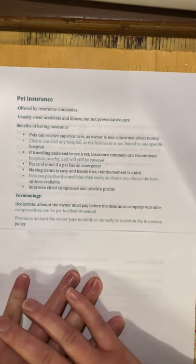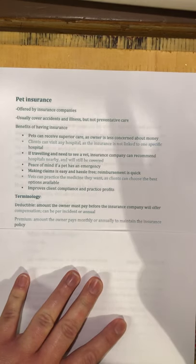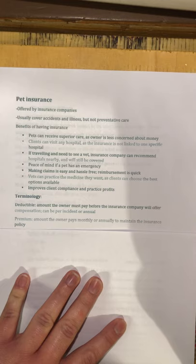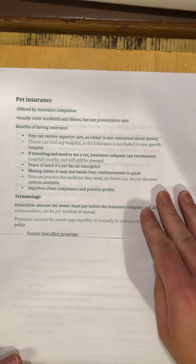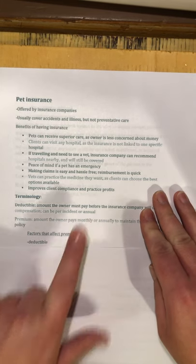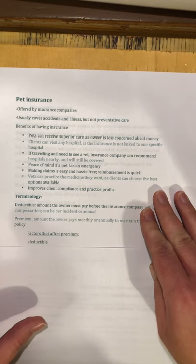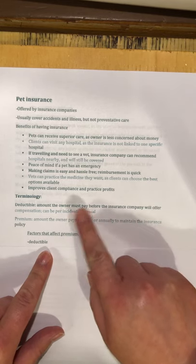The premium is the amount the owner pays monthly or annually to maintain the insurance policy. The premium will vary based on several factors: the amount of your deductible and whether it's per incident or annual — lower deductible means higher premium, higher deductible means lower premium. Whether there are payout limits — per incident, annual, or lifetime — also affects premiums. Different species and breeds cost different amounts; for example, an English bulldog with its brachycephalic face and wrinkly skin tends to have a lot of health issues, so they're more expensive to insure.